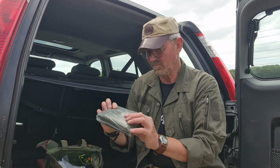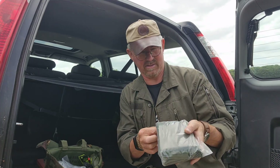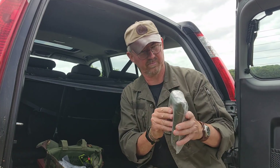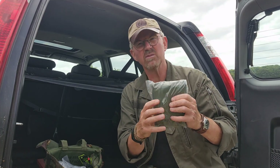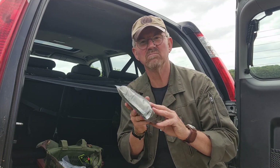We've also got in here this green item, which I believe is a waterproof poncho. Compact, feels like it's reasonably durable plastic. Not a bad item for an emergency — a little poncho.